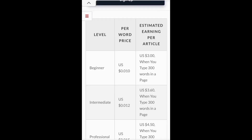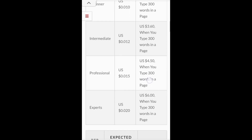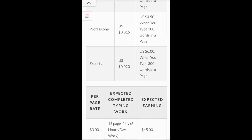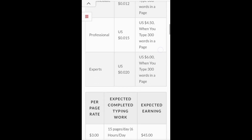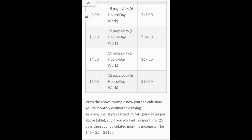As a beginner, by just typing 300 words you get 3 US dollars. Intermediate, 300 words you get 3.6 US dollars. Professional, type 300 words you get 4.5 US dollars. Experts, 300 words — 6 US dollars. So you are a beginner: doing 15 pages per day, per page at 3 US dollars, you get 45 US dollars.